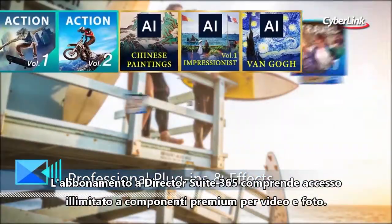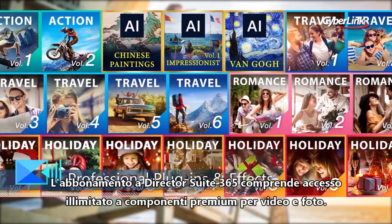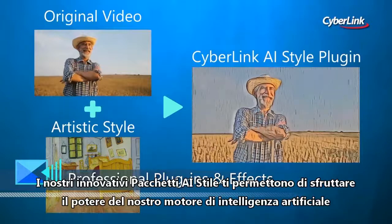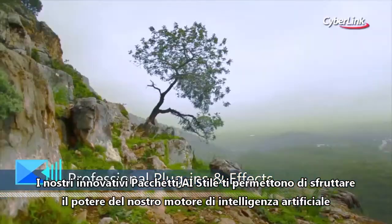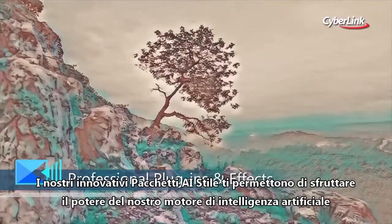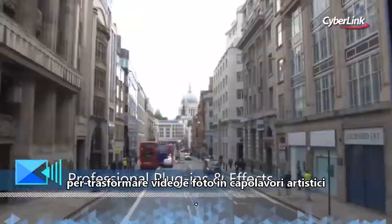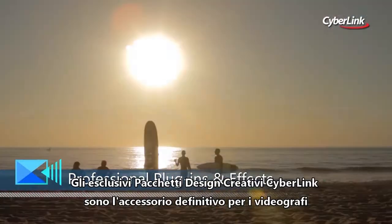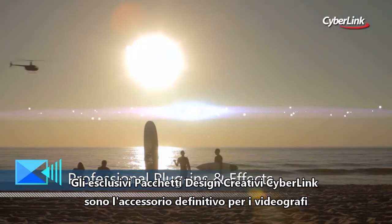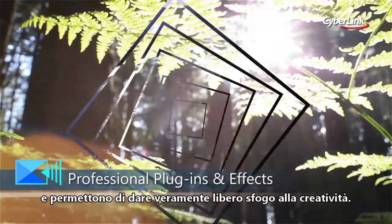DirectorSuite365 subscriptions include exclusive access to premium items for videos and photos. Our innovative AI style packs also let you harness the power of our unique artificial intelligence engine to turn your videos or photos into works of art. CyberLink's unique creative design packs are the ultimate filmmaking accessory, allowing you to truly unleash your creativity.